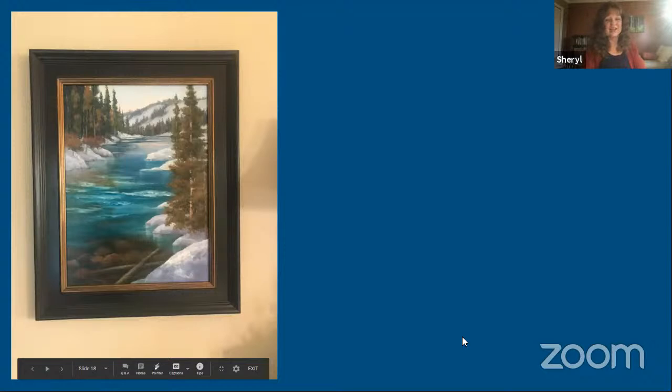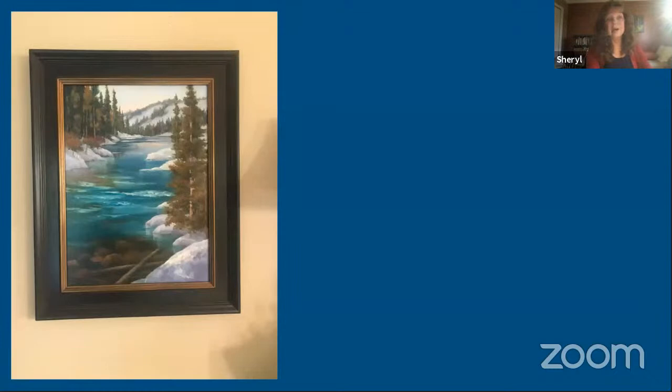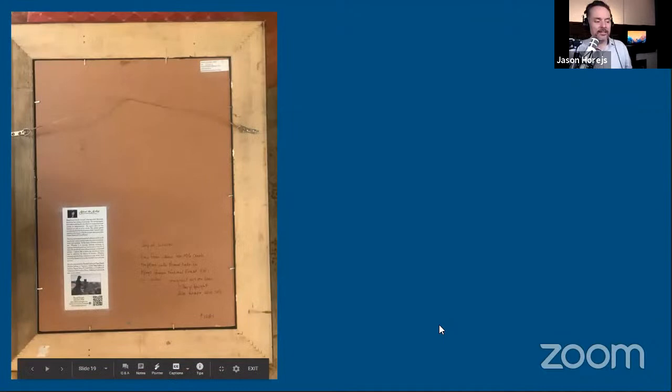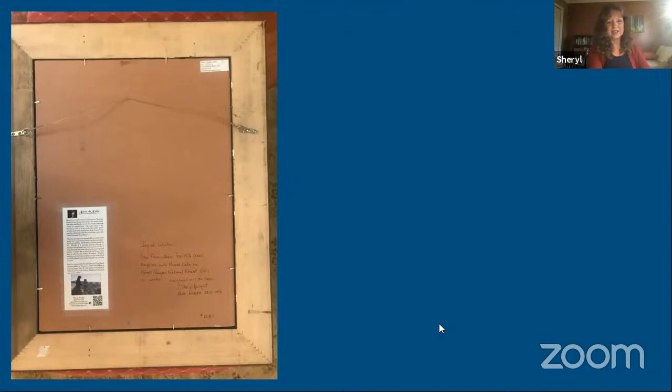I would say I'm very traditional. I wouldn't call myself a realist — I'm more impressionistic, but not a full colorist. I'm something in between. I sign the back, usually write where the painting is from, put on a bio, and all my paintings are numbered with my Art Solid number. I've been doing that for years.